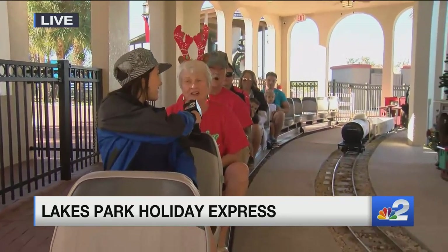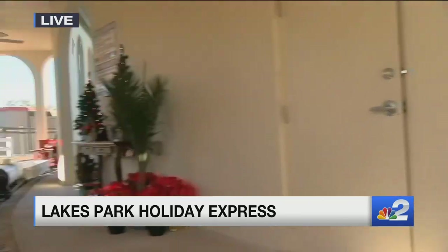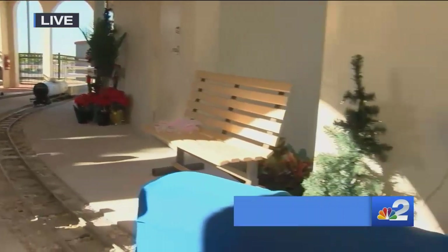At night, with the lights all lit up, it really is something to see. Everybody's eyes are just huge at all the lights that are along the route. Here we go — we're going to show you some of this ride.